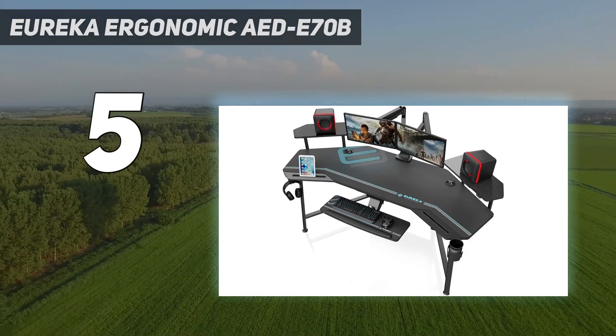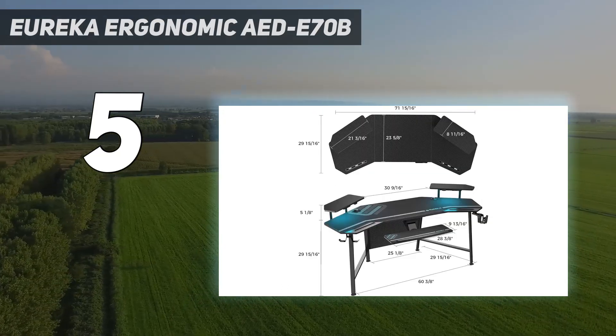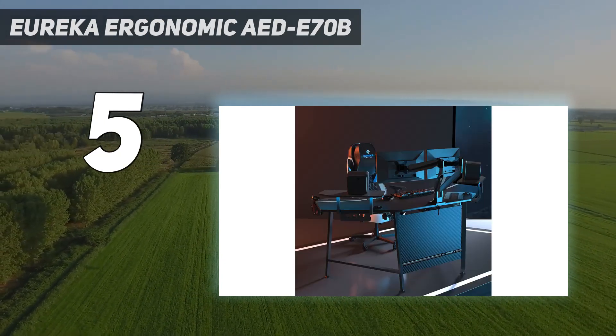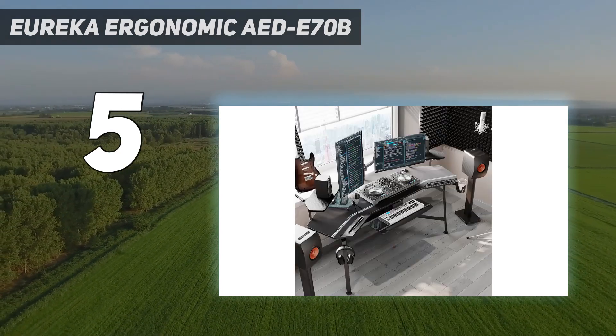Design and features: unlike some gaming desks which attempt to optimize the space you're in, the Eureka Ergonomic proudly wants to fill up as much space as possible by spreading in front of you and to the left and right. It's an encompassing experience, and it means you have room around you to store what you will.